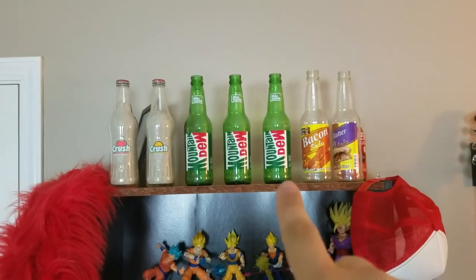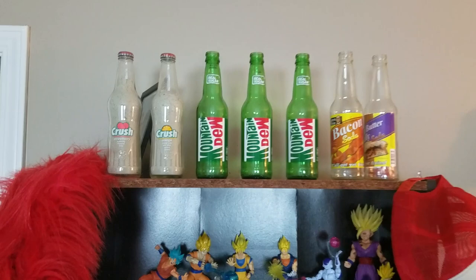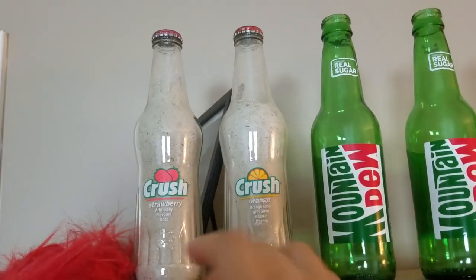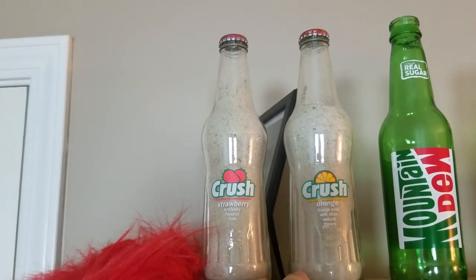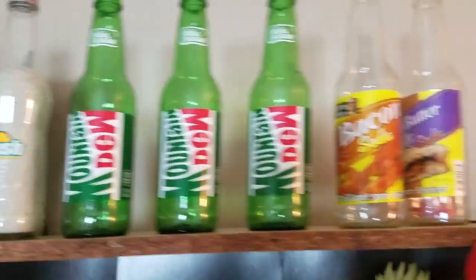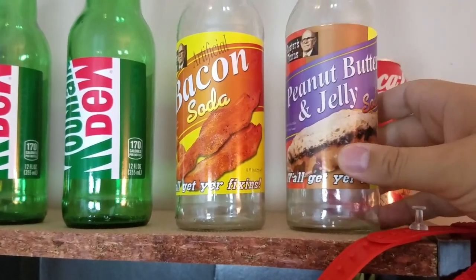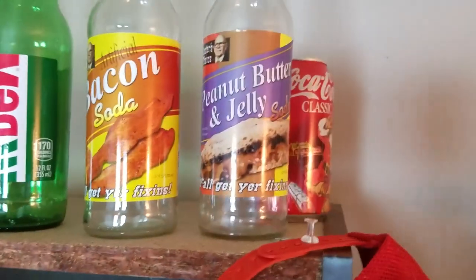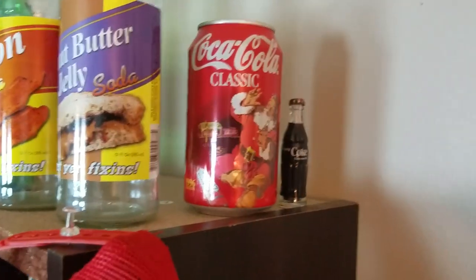More bottles up top because we have to represent Mountain Dew — it wouldn't be my room if it wasn't filled with Mountain Dew memorabilia. I just love bottles; I'm weird. These are sand from when I went to Florida on spring break one year — really weird thing to keep, but whatever. These were also just really cool bottles because we tried a bacon soda and a peanut butter and jelly soda, and they were not good. I'm not gonna lie to you.